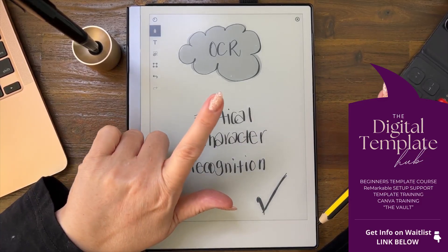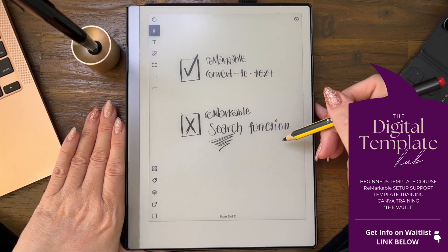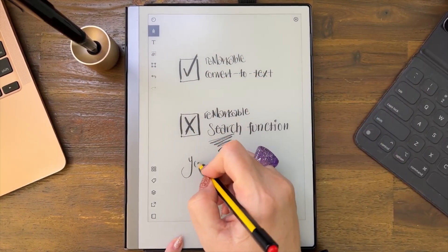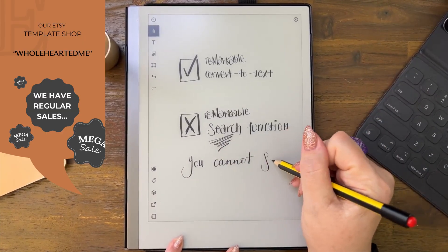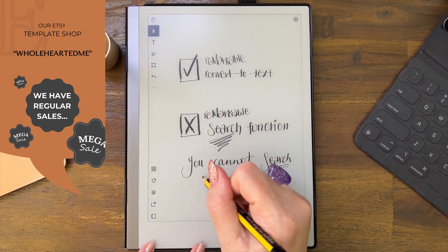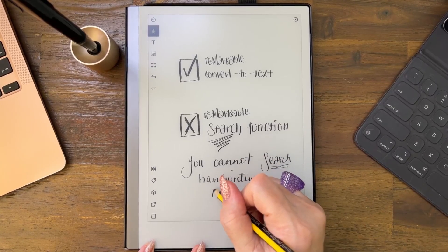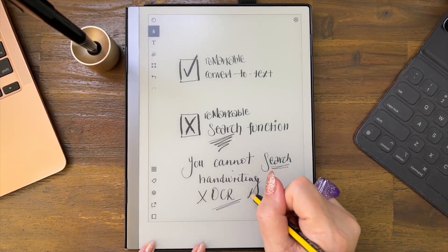But here's the deal: for those of you that want to search your handwriting, that's a no. You cannot search — OCR does not work if you're searching handwriting.